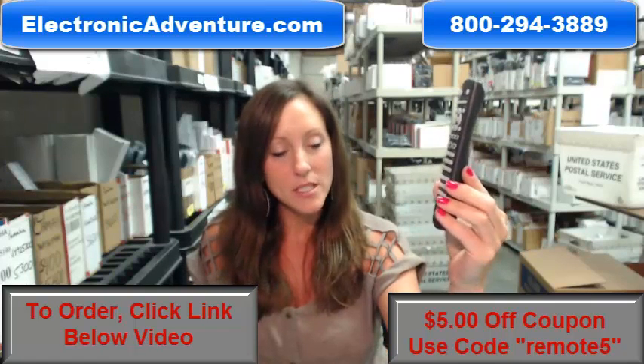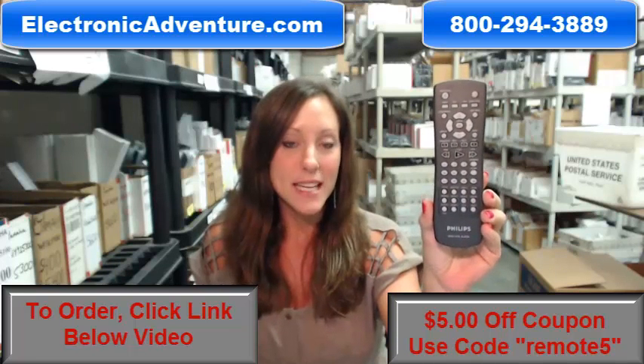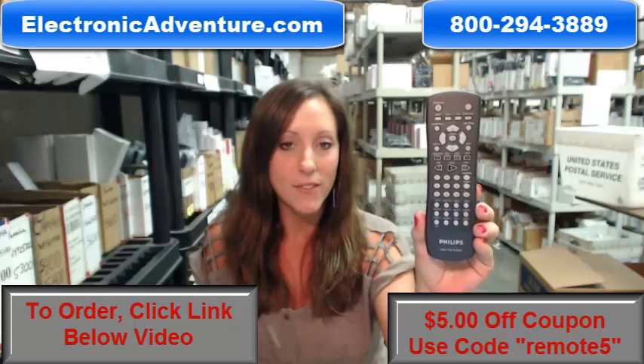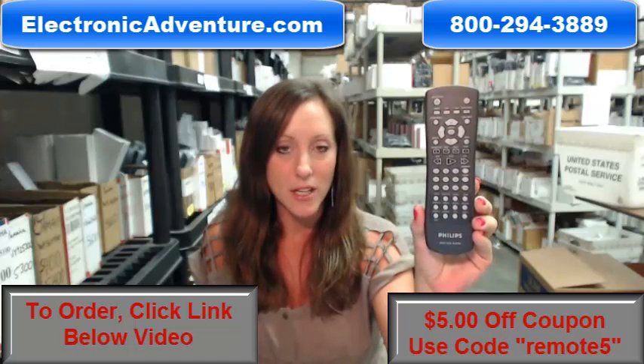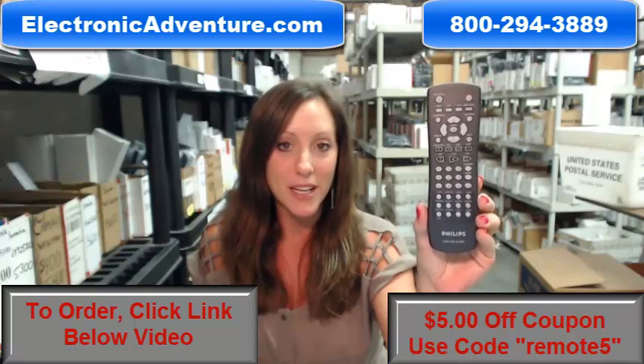So if you're ready to purchase this Philips remote control, we want to save you some money today. You could save $5 off your total purchase by entering the coupon code REMOTE5 at checkout. Go ahead and click the link below to complete your transaction, or you can always call us anytime. Someone will be there to assist you. Thank you for shopping ElectronicAdventure.com.